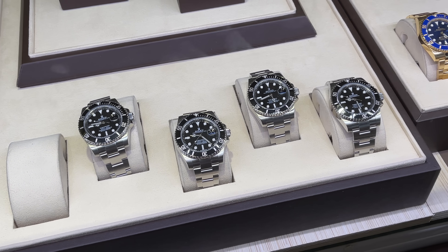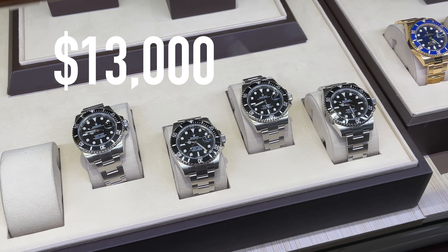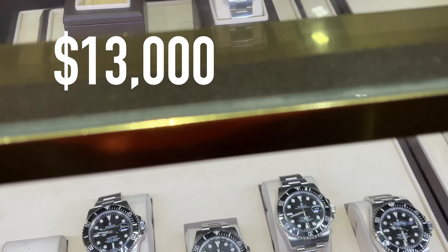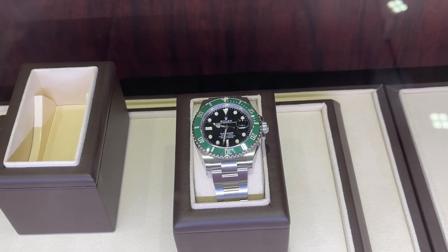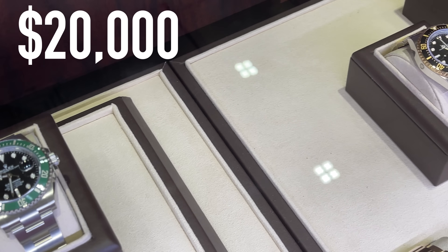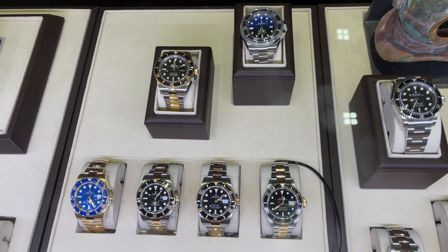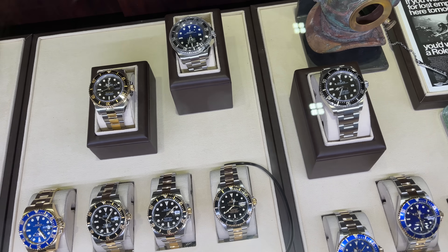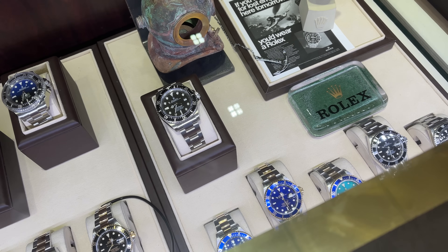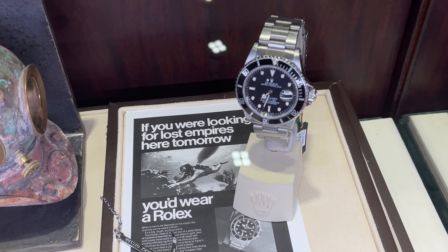More Submariner 116610LN — the discontinued model starting at around $13,000. And one of the new Kermits, the 126610LV. And some vintage Submariners.